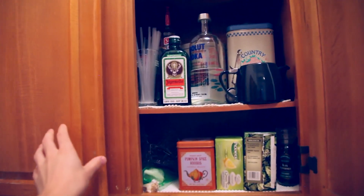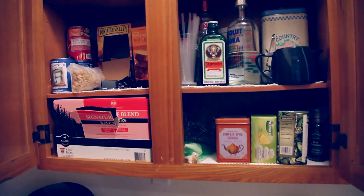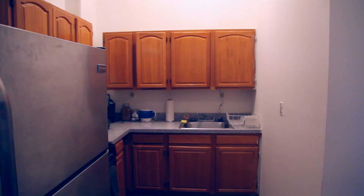Inside my cabinet I have some tea, alcohol, soup, granola bars, coffee, etc. Here we have some of my favorite teas — pumpkin spice and peppermint from Trader Joe's.